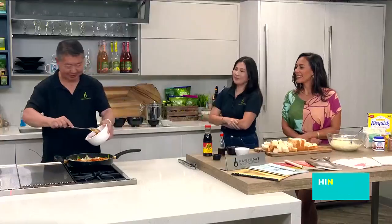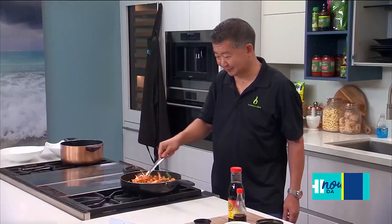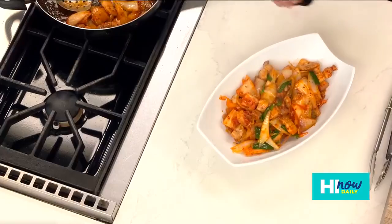And then, of course, the star of the show is the kimchi. That looks restaurant quality, if you ask me! We just put a little sesame oil on top and the sesame seeds.